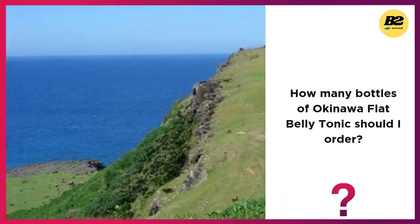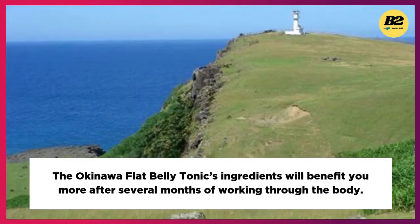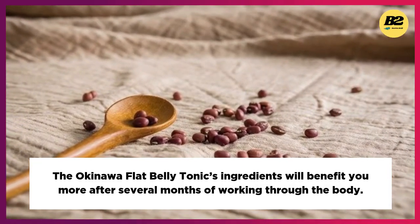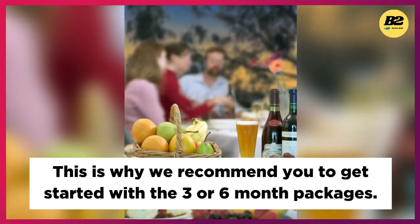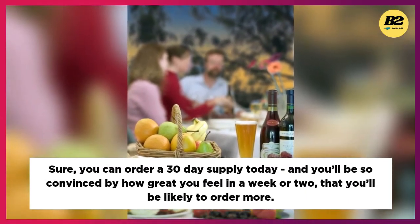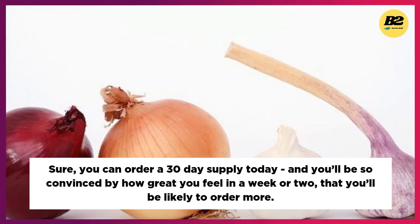How many bottles of Okinawa Flat Belly Tonic should I order? The ingredients will benefit you more after several months of working through the body. This is why we recommend you get started with the three or six month packages. Sure, you can order a 30-day supply today and you'll be so convinced by how great you feel in a week or two that you'll likely order more.